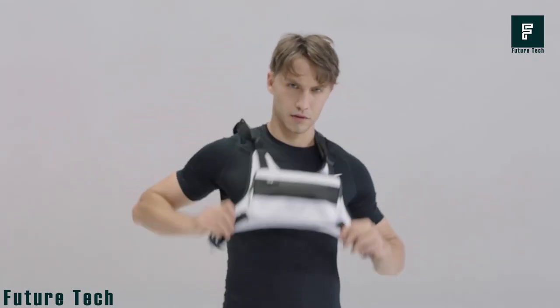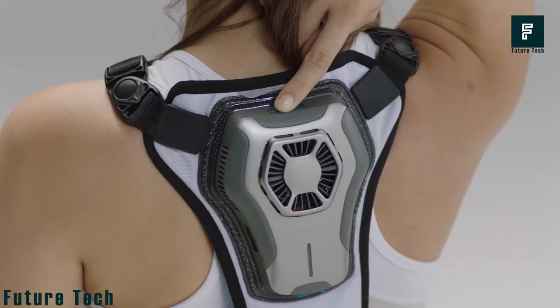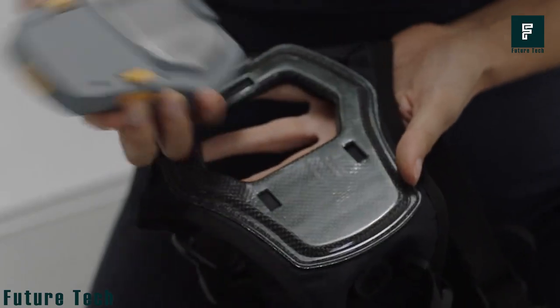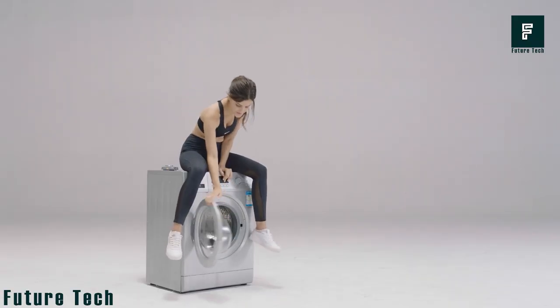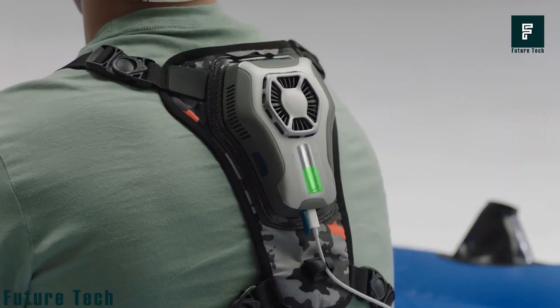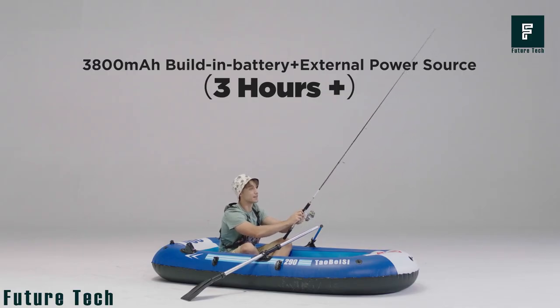Strap it on, buckle up, and feel free to go wherever you choose. It's a stylish choice so you won't appear weird, and when it's dirty, just throw it in the washing machine — nothing special needs to be done. Priced at $89, it can last up to three hours on a single charge.